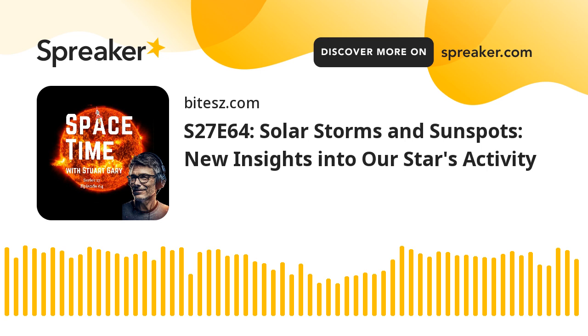Coming up on Spacetime: new research into how sunspots are formed, NASA and ESA to launch a joint mission searching for signs of life on Mars, and new weapons in the battle against space junk. All that and more coming up on Spacetime. Welcome to Spacetime with Stuart Gary.